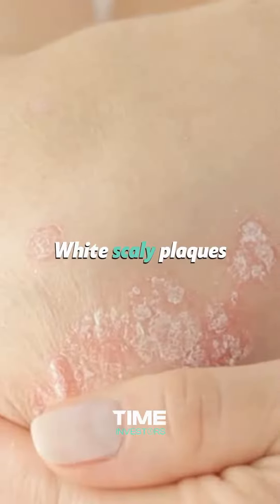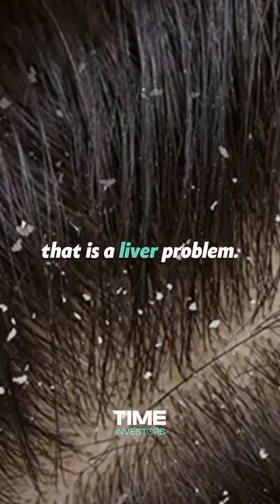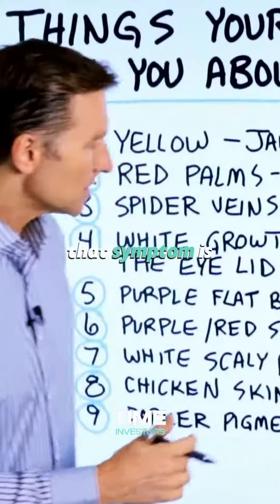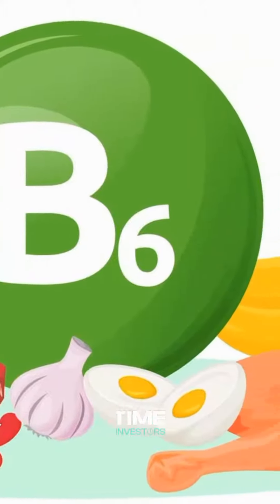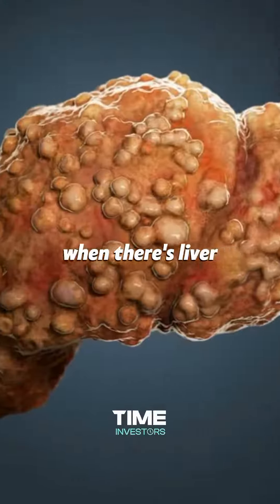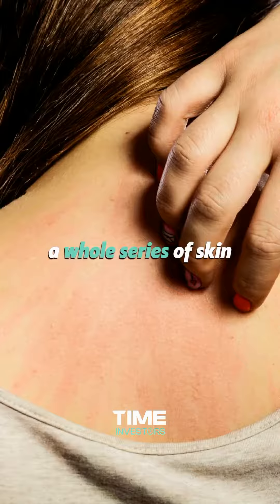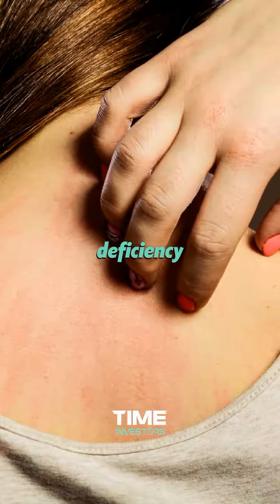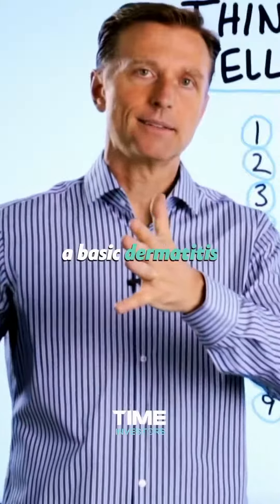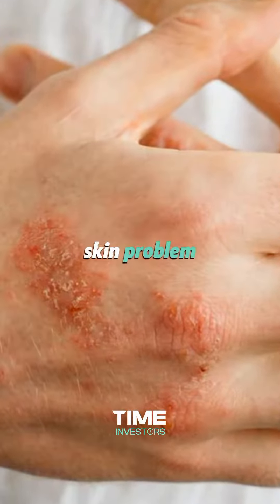White scaly plaques on your scalp — another term for that is dandruff — and that is a liver problem. What's creating that symptom is a lack of vitamin B2 and B6. A lot of the B vitamins are stored in the liver, and when there's liver damage, you cannot utilize those vitamins properly. There's a whole series of skin problems that go along with a vitamin B2 deficiency, anywhere from a basic dermatitis all the way to pellagra, which is an advanced skin problem.